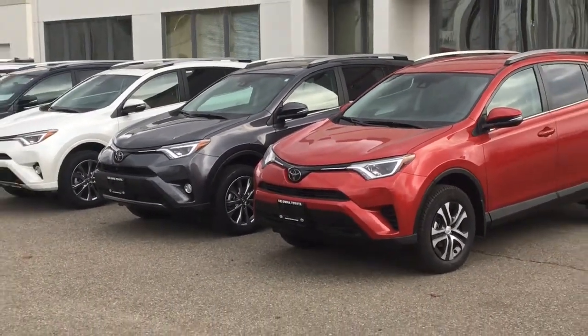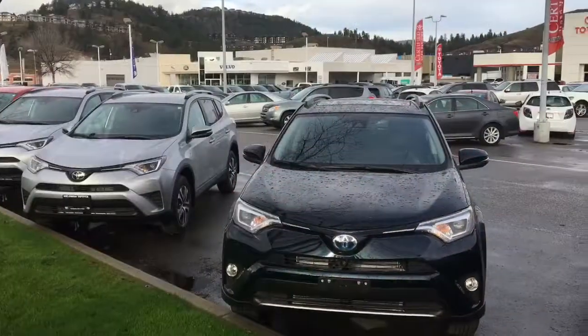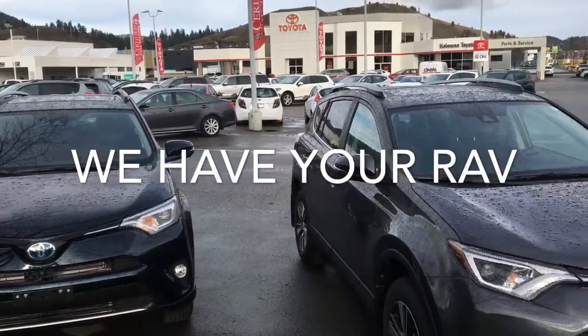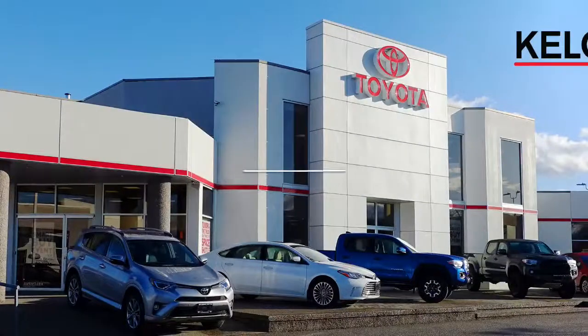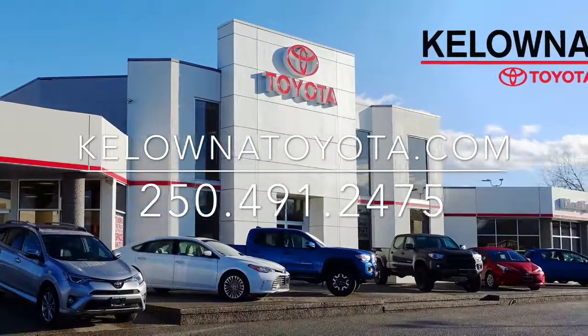At Kelowna Toyota we have a wide selection of 2017 RAV4s available and ready for you to test drive. If you have further questions, call or stop by at 1200 Leith Head Road and drive your new Toyota RAV4 home today. Thank you very much for joining us today.